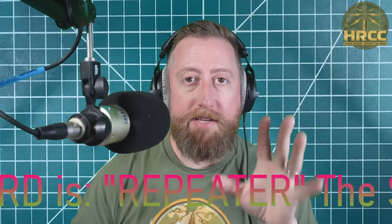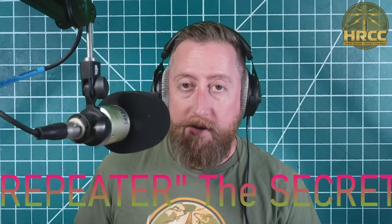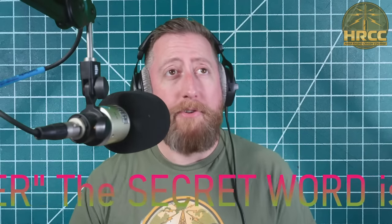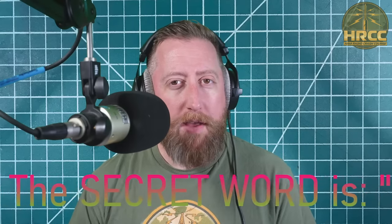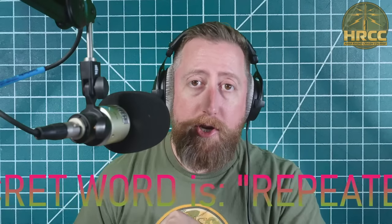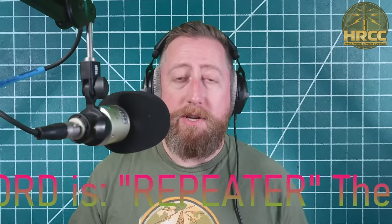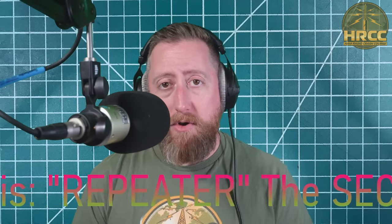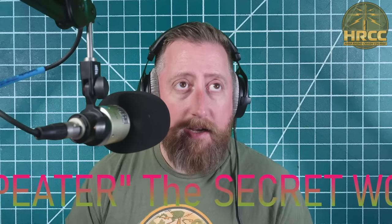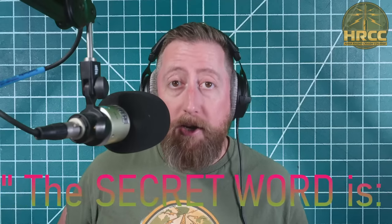HRO has a good number of repeaters so everybody who wants one should be able to get it. When we wrap up this show we're going to go over to Discord for an after-chat — anyone with general ham radio questions is best to ask over there. We're going to be talking mainly about Adam's antenna for the rest of this show. The secret word is 'repeater.'